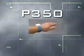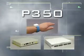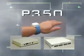P350 delivers three components: the tag, reader, and synchronization distribution panel, or SDP.